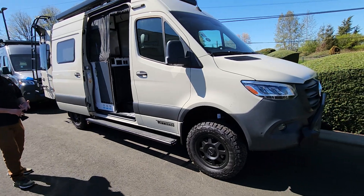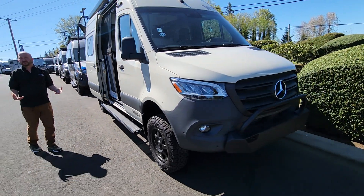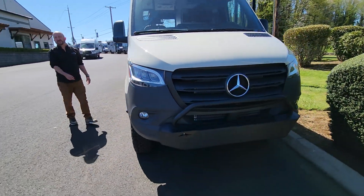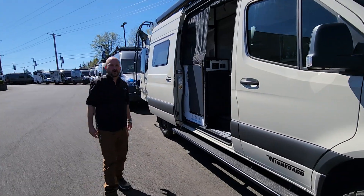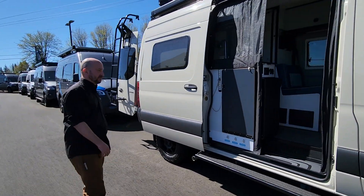This is all-wheel drive, four-cylinder. It just performs extremely well. We're here right by Mount Hood. I've taken this up to Welches, gone off the grid in the snow, and it was just a really great experience.